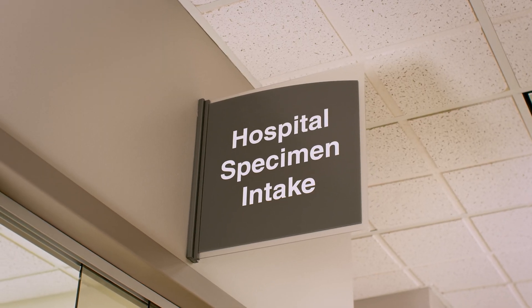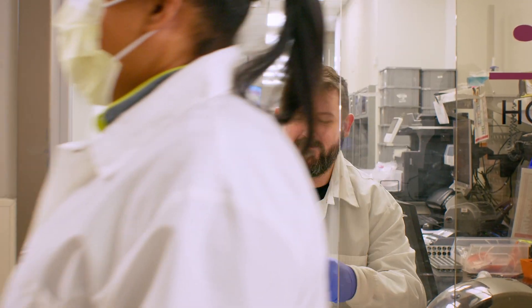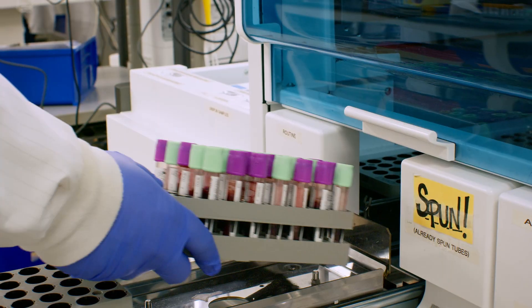We pretty much make everything department ready. So we triage, we receive in, we mainly process. We have to do this accurately to make sure that all these specimens get to the departments on time so we can get results out fast.